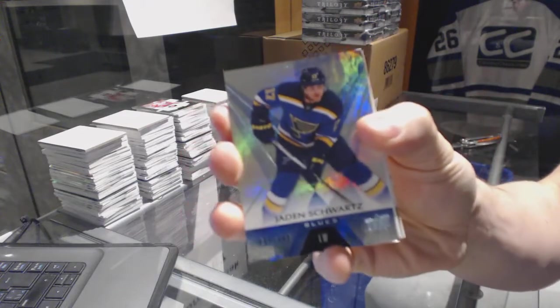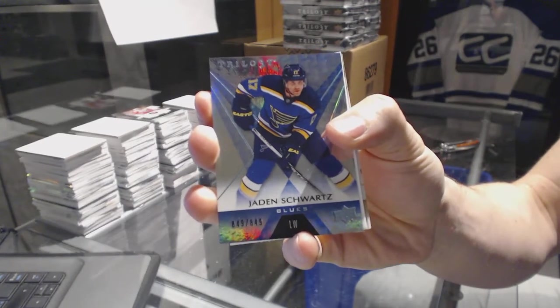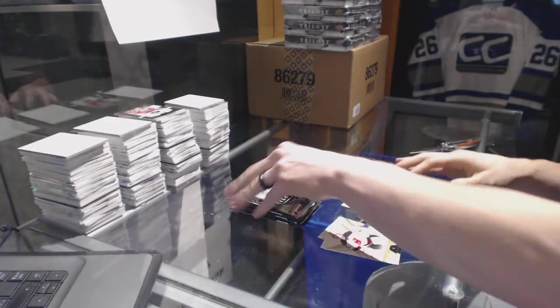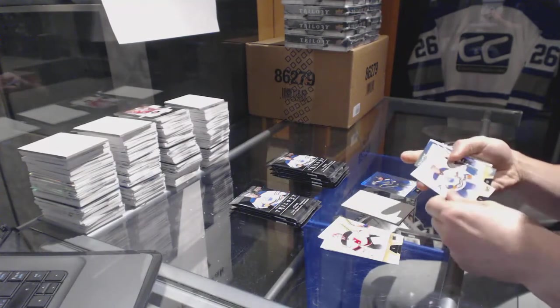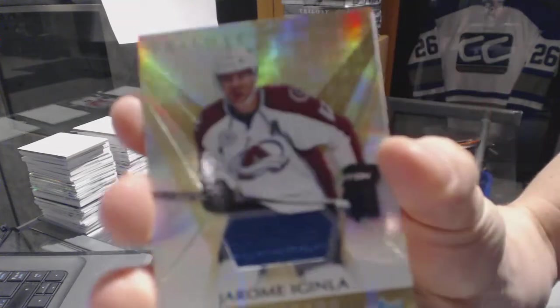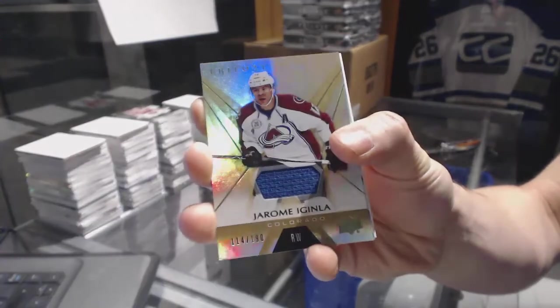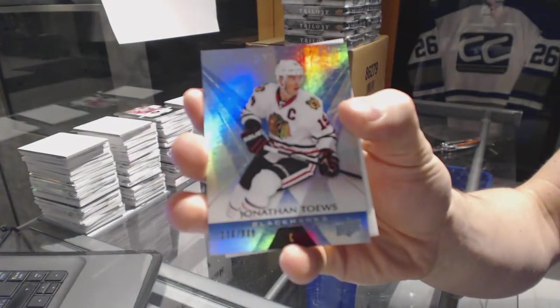Rainbow blue, number to 894, Jaden Schwartz. We've got a base jersey, number to 190, Jerome Aguinla. And a rainbow blue, number to 849, Jonathan Taze.